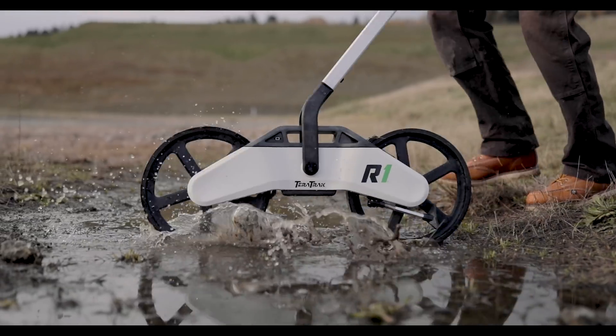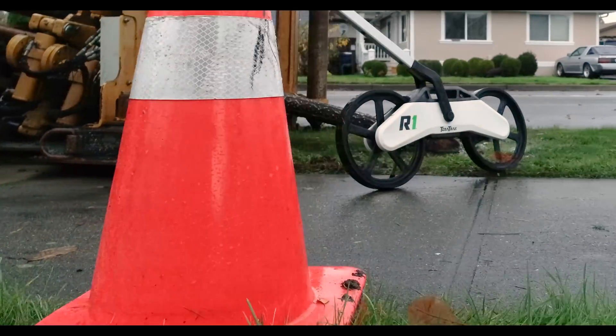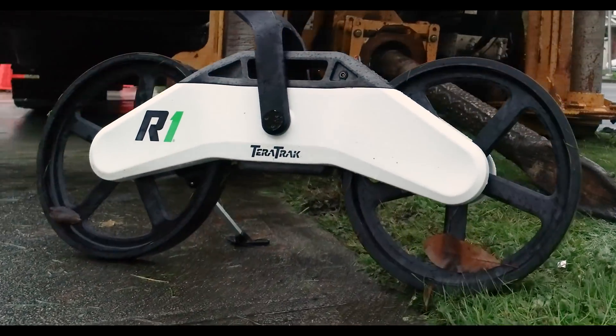Discover a new dimension in bore planning. Contact your local DCI dealer today to demo the all-new TerraTrack R1.